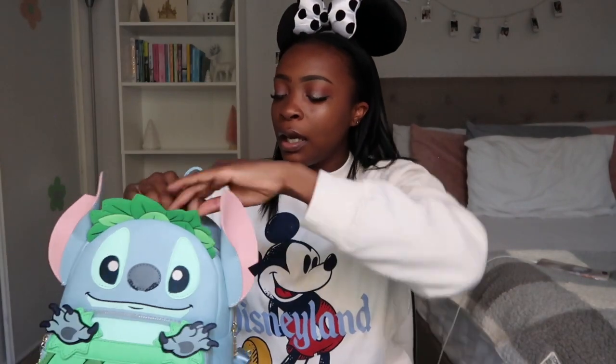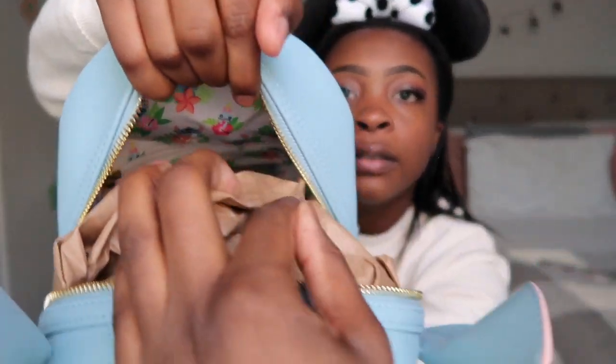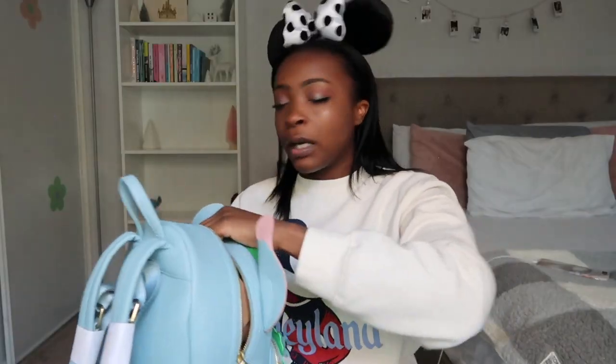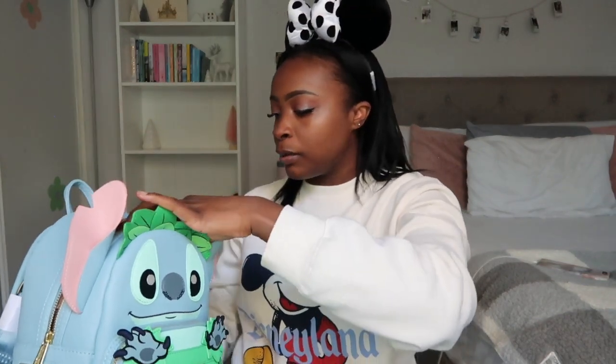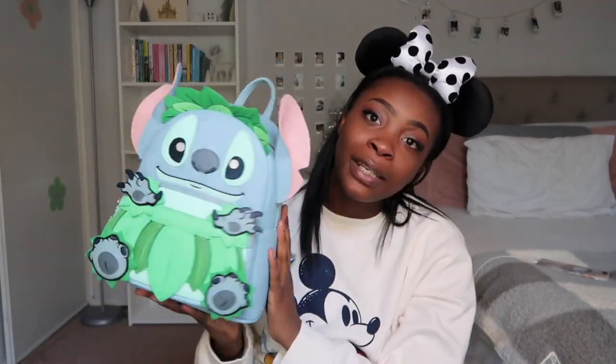Let's take a look at the inside. This bag does have an inside zipper pocket with a really cute Hawaiian themed print. It's kind of hard to show the inside because I restuff my bags every time I use them, so there's a lot of stuffing in there. I get so many compliments every time I wear this bag and I just love it so much.